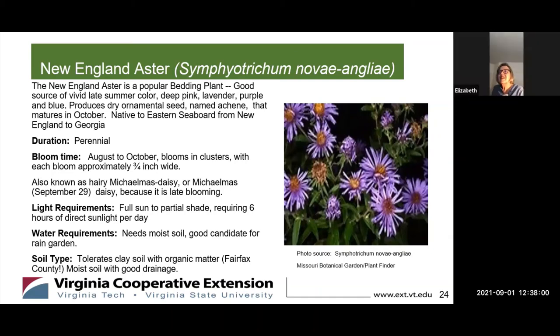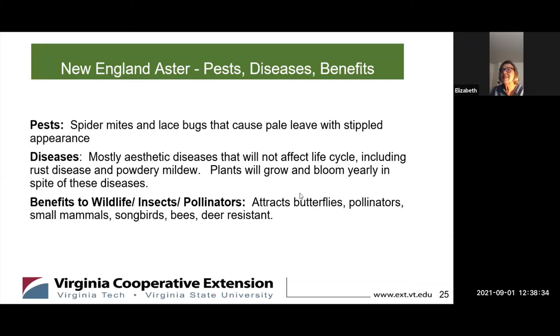New England asters are native to the East Coast, mostly from the New England states down to probably zone 8, and they grow in zones 3 to 8. The pests are spider mites and lace bugs that cause pale leaves with a stippled appearance. Like the hollyhock, they are subject to cosmetic diseases that do not affect their life cycle, including rust disease and powdery mildew. The plants will grow and bloom yearly in spite of the diseases. Benefits to wildlife include attracting butterflies, pollinators, small mammals, songbirds, and bees, and they are deer resistant.